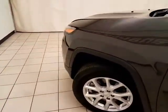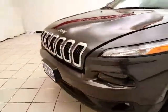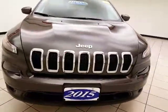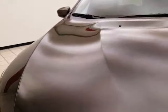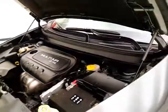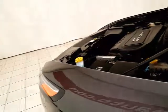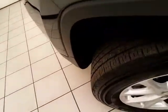Under the hood, this Cherokee has a 2.4-liter, 4-cylinder, 184-horsepower engine — just as clean under the hood as the rest of the vehicle. Excellent fuel economy for a 4-wheel drive SUV: EPA average of 21 miles per gallon in the city, 28 on the highway. And approximately 50% tire tread remaining.